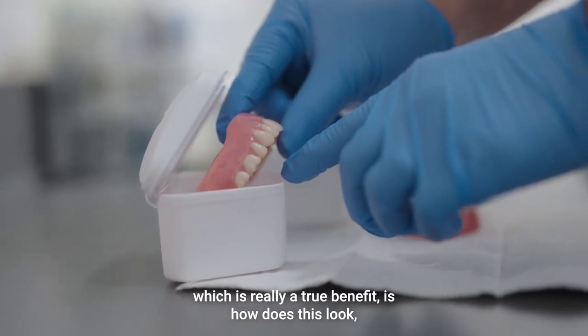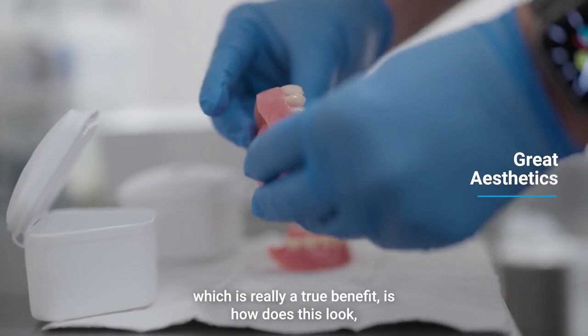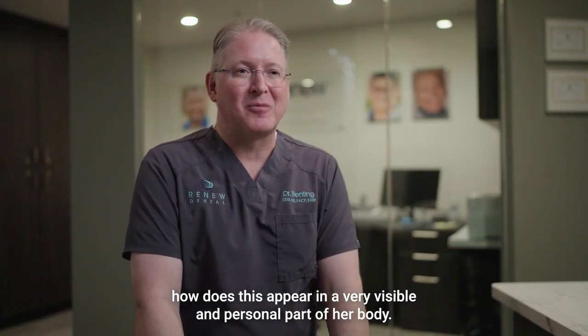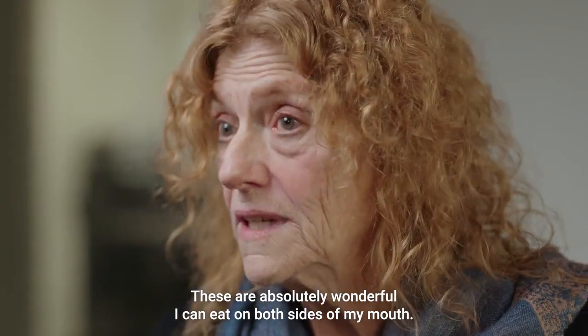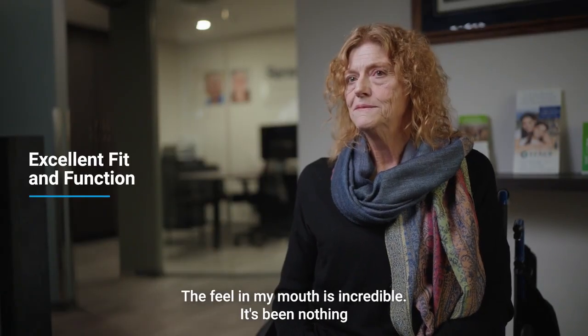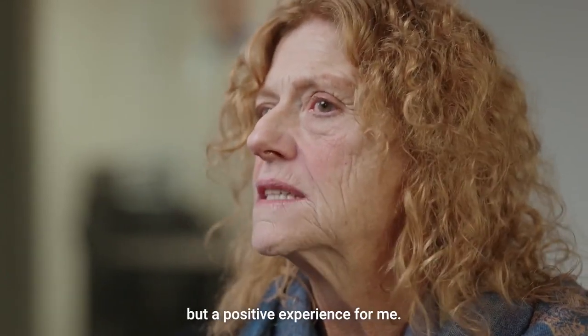The added benefit — which is really a true benefit — is how does this look? How does this appear in a very visible and personal part of her body? These fit absolutely wonderful. I can eat on both sides of my mouth. The feel in my mouth is incredible. It's been nothing but a positive experience for me.